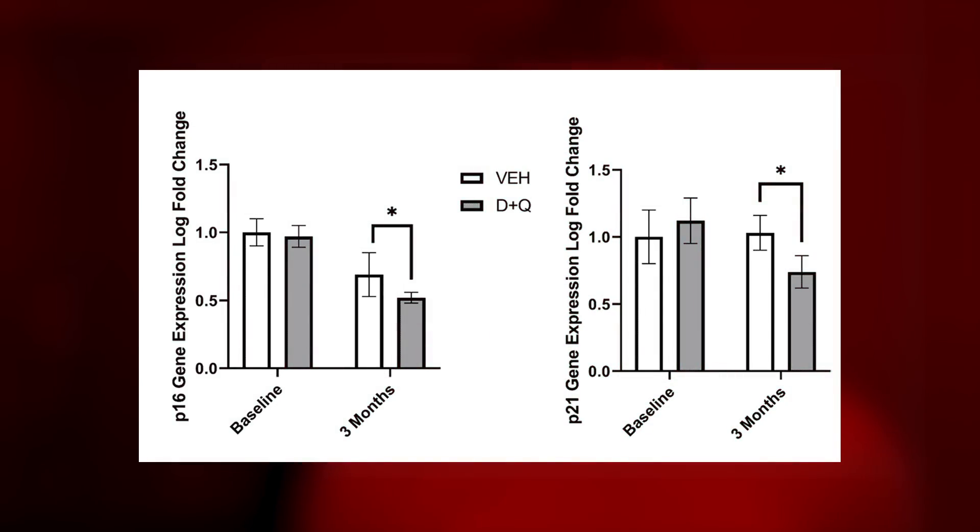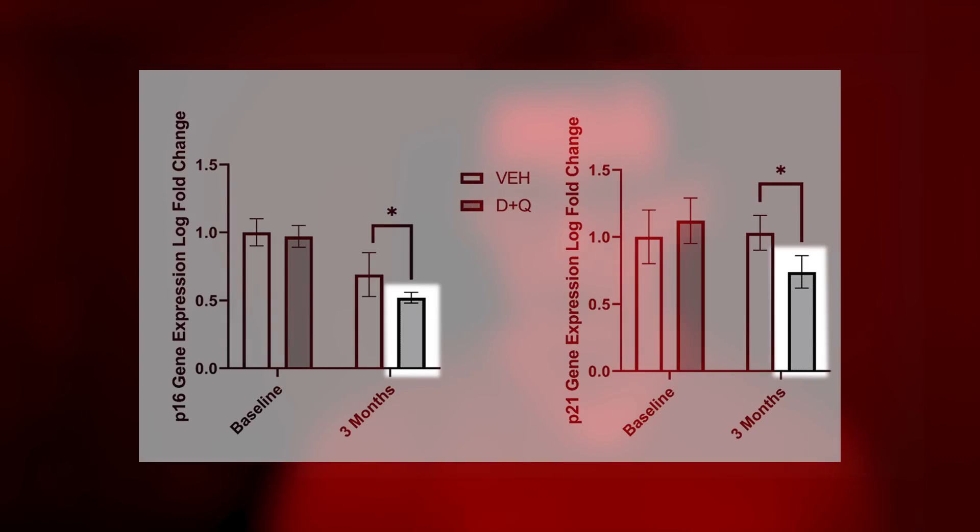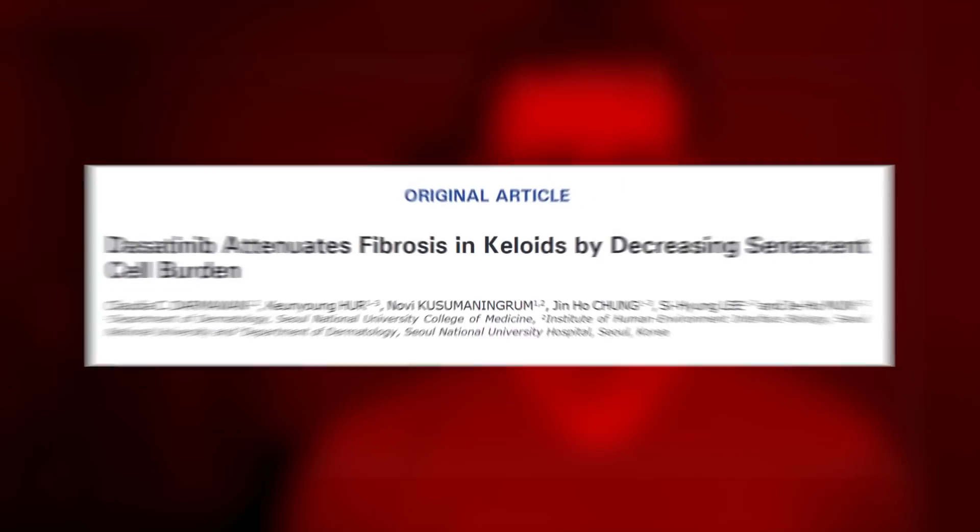At baseline, both groups are the same. But after three months of exposure, the treatment group experiences reduced levels of both gene expression. Whether that means the cells reverse their senescence or become eliminated, we can't say based on this data alone. These measures are also gene measures, not protein levels, so they can be a bit misleading if interpreted in isolation. While this is a little bit of evidence, I didn't find the study as a whole all that convincing, especially when the treatment had little to no effect across a host of other measures.